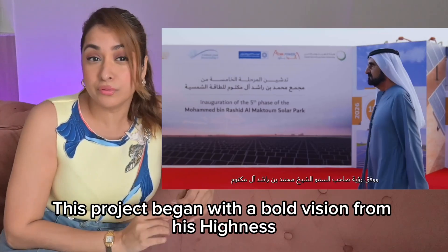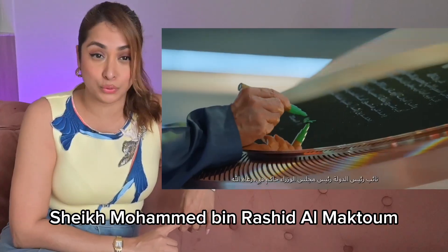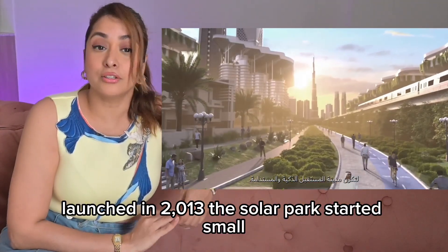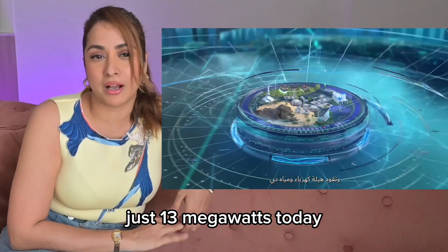This project began with a bold vision from His Highness Sheikh Mohammed bin Rashid al-Maktoum to make Dubai the clean energy capital of the world. Launched in 2013, the solar park started small — just 13 megawatts.